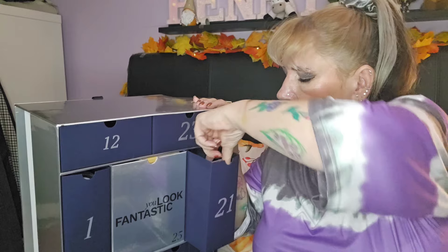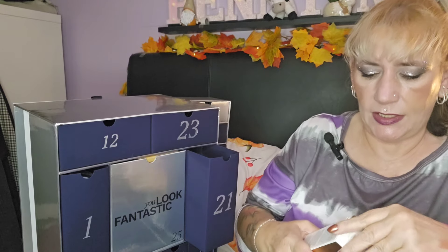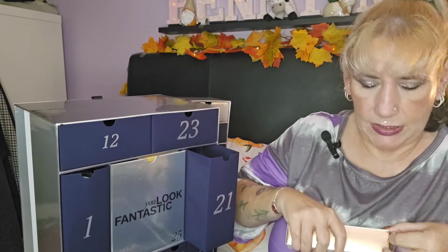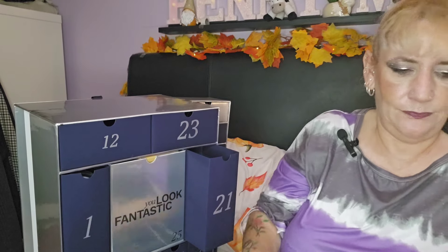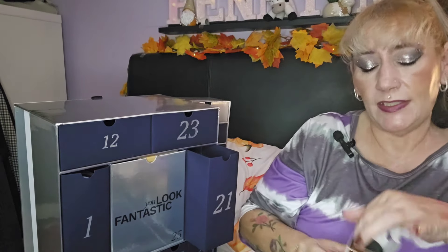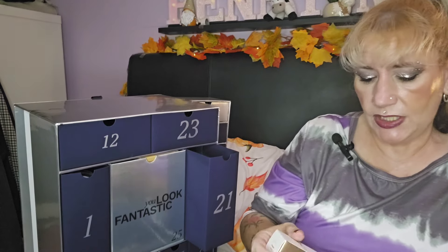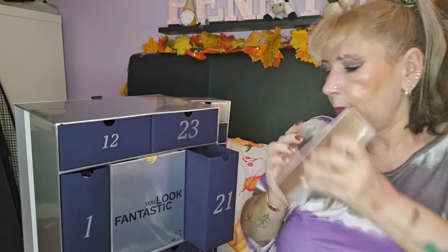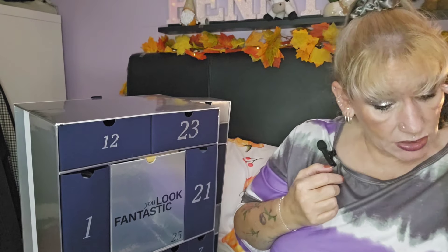Day twenty-one — we've got the Iconic London Prep-Set-Glow spray. I actually already have this and I don't really use it — it's not something I like. It's pretty with the swirls, and it is full size, but the one I've got I've had for about a year and never used. This will probably get passed on.